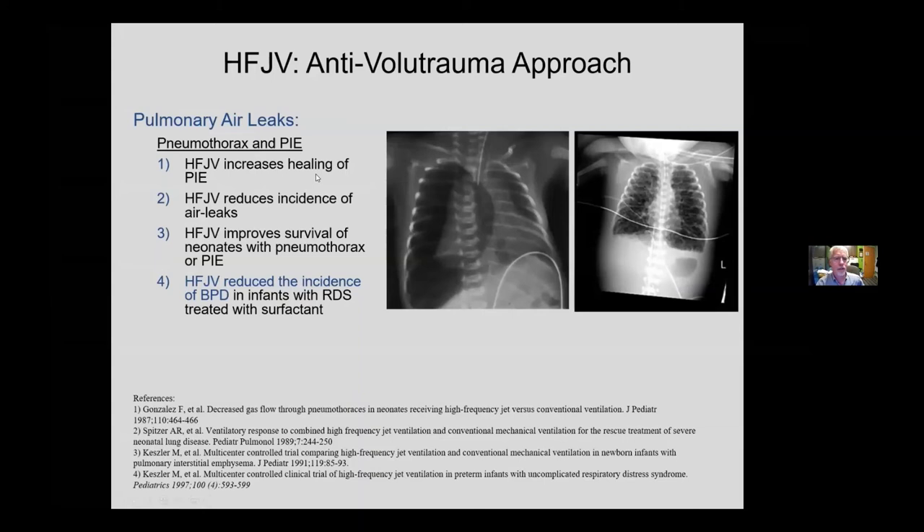High-frequency jet ventilation reduces the incidence of air leaks and improves survival of neonates with pneumothorax or PIE — brilliant work by Martin Kessler back in 1991. Another important paper by Kessler in 1997 showed that high-frequency jet ventilation reduces BPD in infants with RDS treated with surfactant.